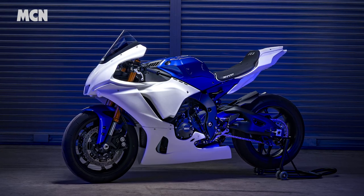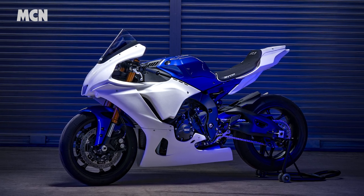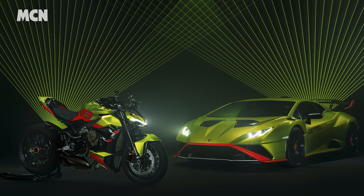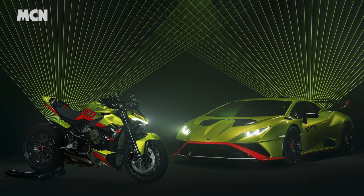Full bikes are expected to cost between €25,000 and €30,000, with full pricing expected before the end of the year. Ducati have unveiled a special edition of their V4 Street Fighter that pays homage to the Lamborghini Huracan STO supercar.